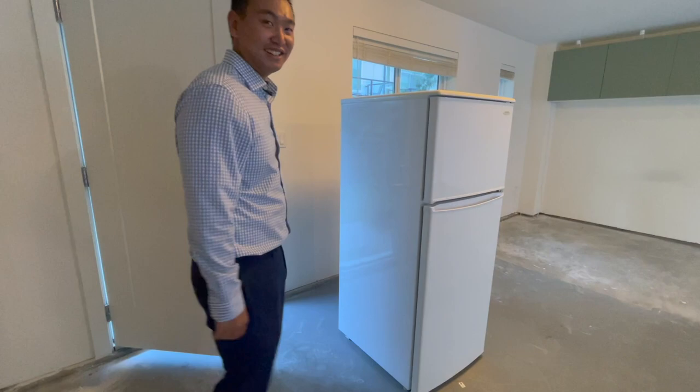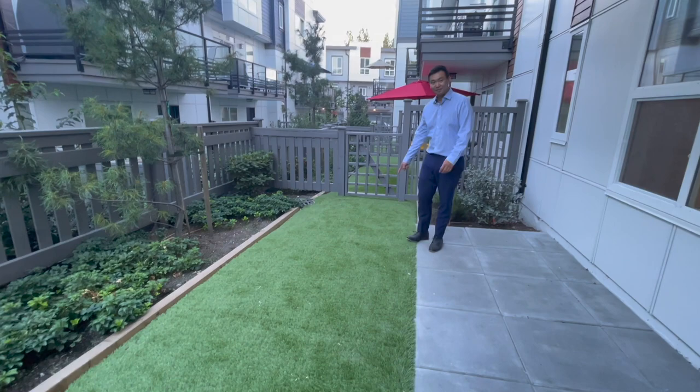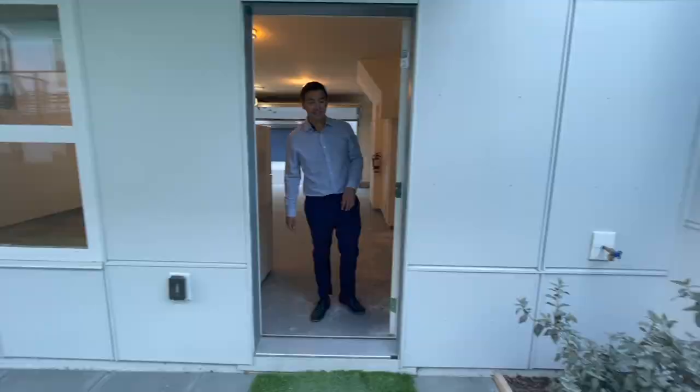So now we're in the backyard. Pretty nice backyard — fake grass, but it looks pretty nice and it's low maintenance. There's an electrical outlet over here and a watering outlet over there.